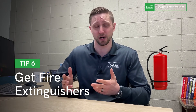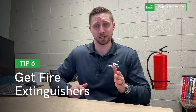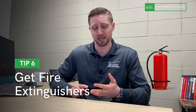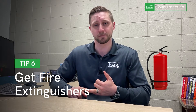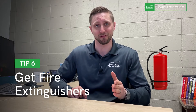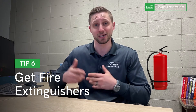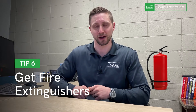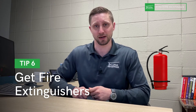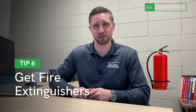Teach yourself how to use your fire extinguisher before there's a potential emergency — when there's a fire is not the time to learn. Hop online and do some research on how to use your specific extinguisher. Also note that not all fire extinguishers are built to fight every type of fire. Grease fires, electrical fires, and standard fires are different, and there are different types of extinguishers for each. Make sure you're buying the right one for the area you'd use it in.